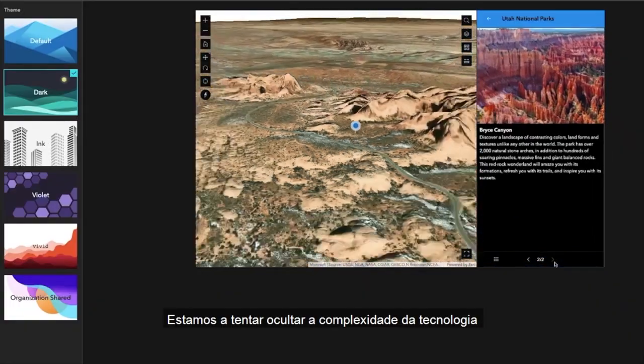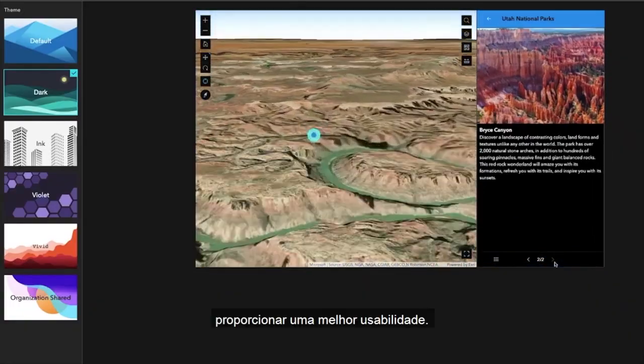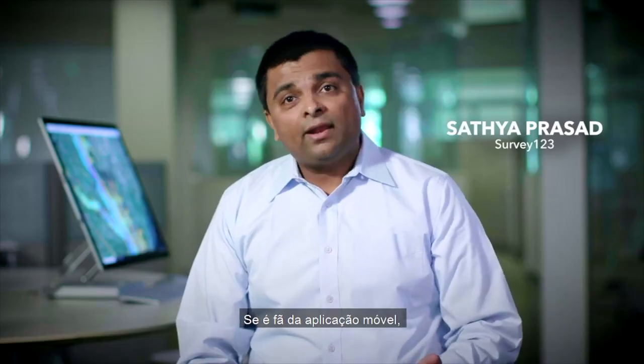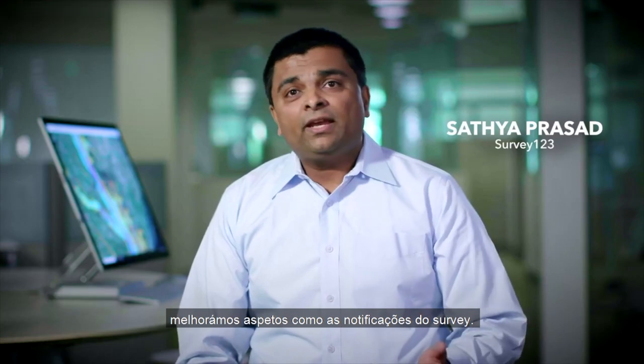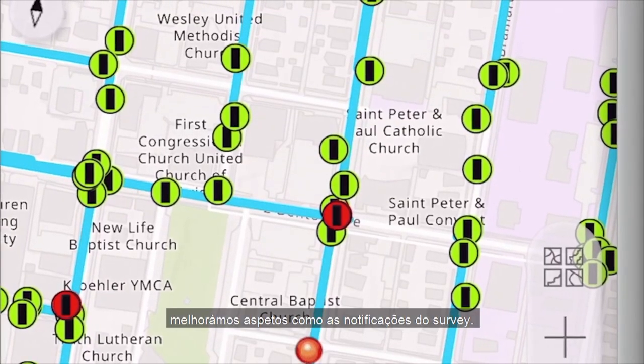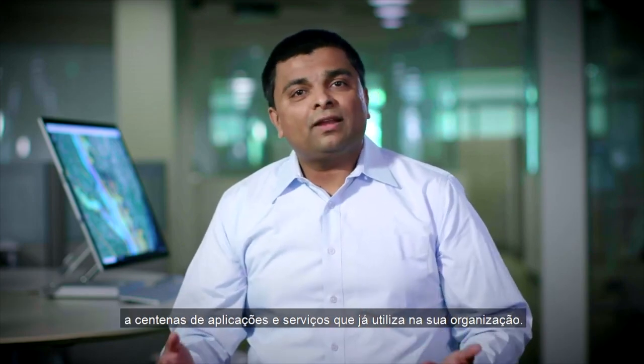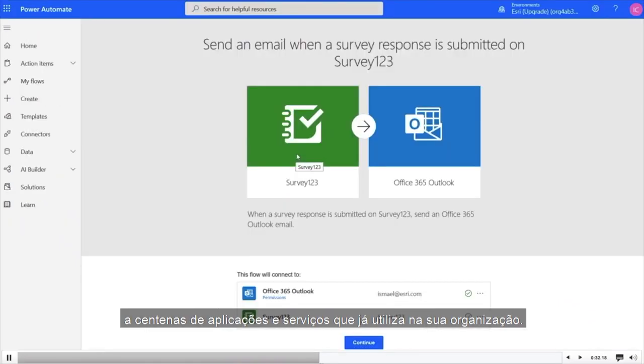We're trying to hide the complexity of the technology and provide greater usability. If you're a fan of the mobile app, we have made many exciting enhancements like survey notifications. We can connect your survey and the data you collect with hundreds of apps and services that you already use in your organizations.